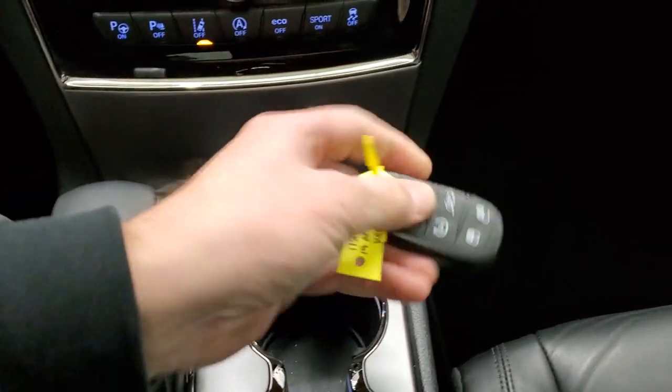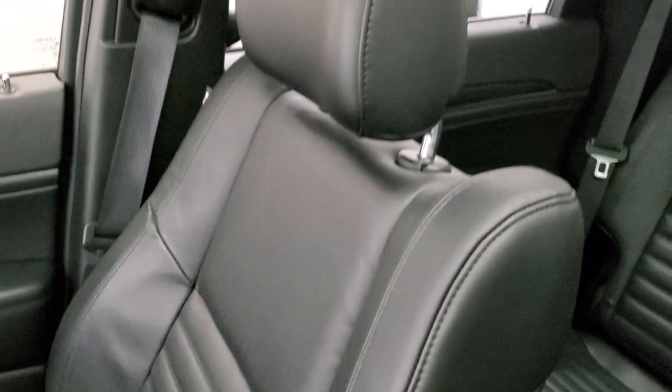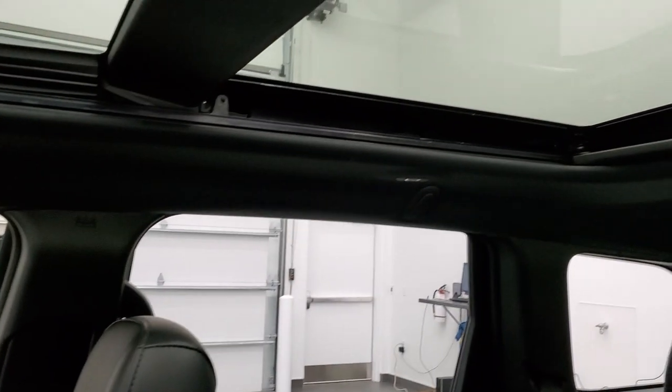Your eight-speed automatic transmission, keyless entry with remote start. The passenger side floor mat and seat are in excellent condition as well — no rips or tears on there. It smells very clean inside this vehicle.